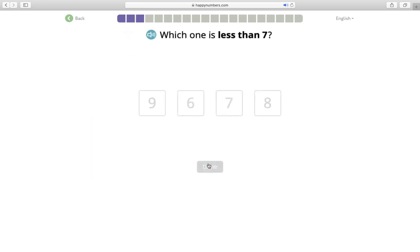Which one is less than seven? Smaller than seven. Nine is more. Eight is more. Seven is equal to seven. So I'm gonna say six is less than seven.